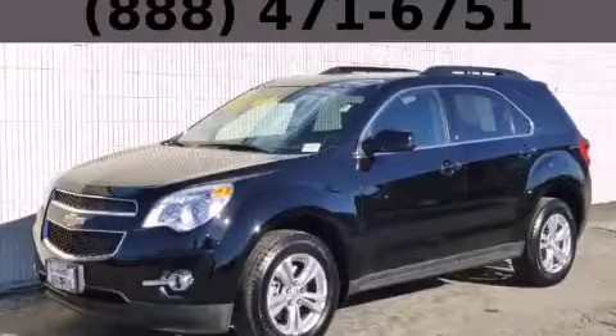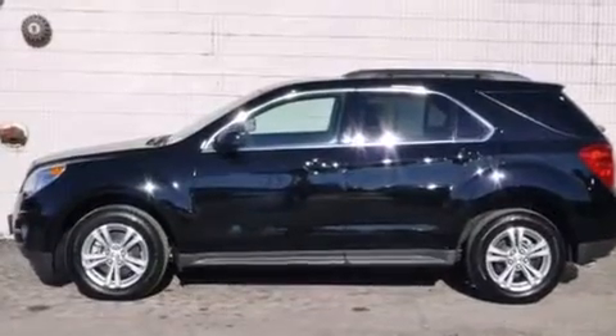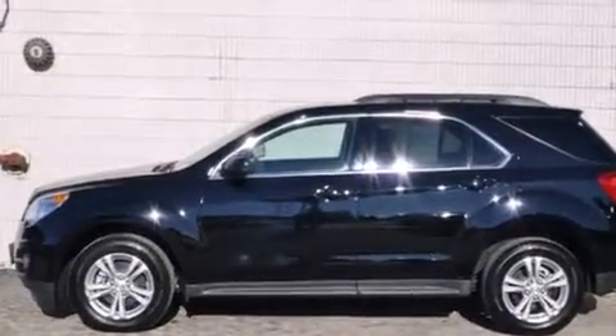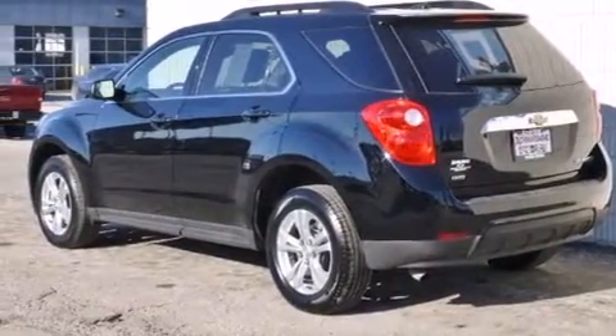This is a 2013 Chevrolet Equinox — functional utility for a modern lifestyle. It has a 2.4-liter four-cylinder engine, an automatic transmission, and all-wheel drive.